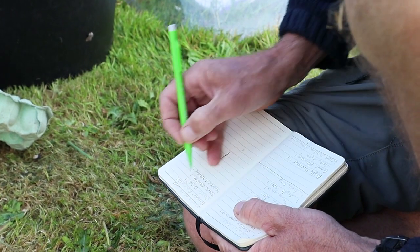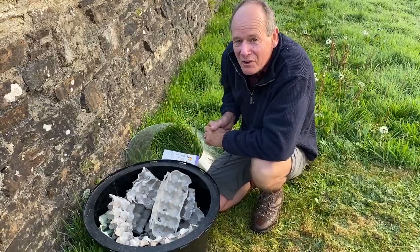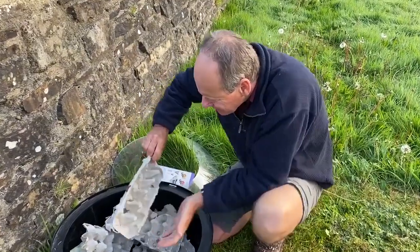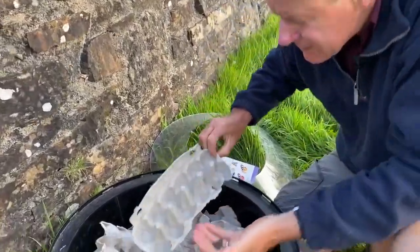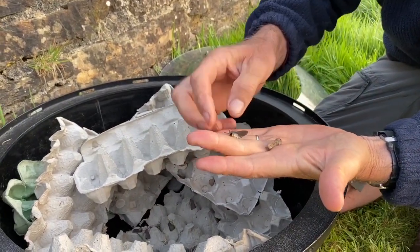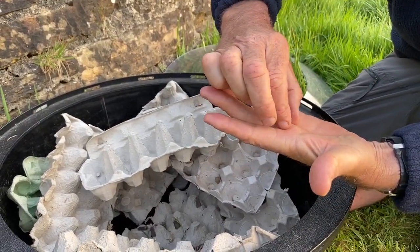The good thing about Moth Traps is you never quite know what you're going to find inside — it's like opening up your presents on Christmas Day. Let's have a look in here. Immediately we've got some lovely moths. This is a muslin moth — this male — and there's a Quaker there as well.